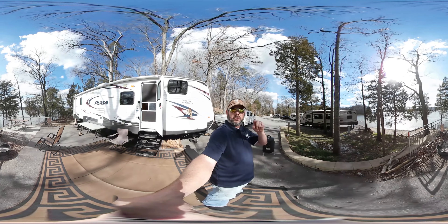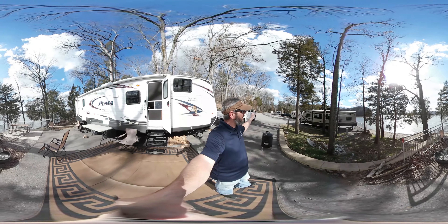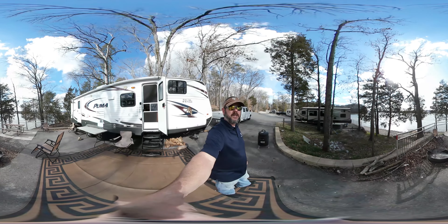If you're on your computer, you can scroll through the screen with your mouse and look at the different angles anywhere around. If you're on your phone, just move it around and tilt it, and you should be able to see any direction that you want to see.